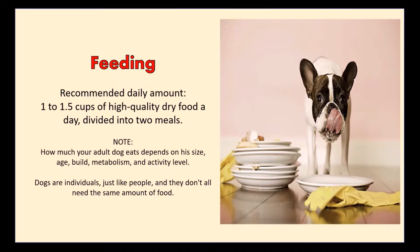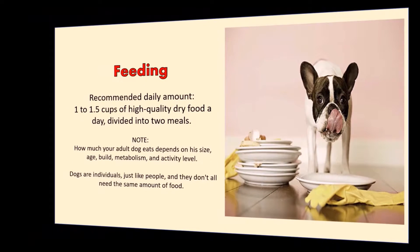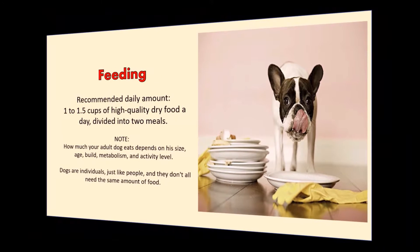Dogs are individuals, just like people, and they don't all need the same amount of food. The coat of the French Bulldog is short, smooth, shiny, and fine.